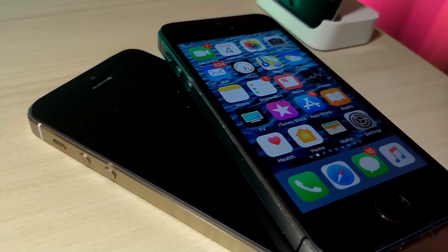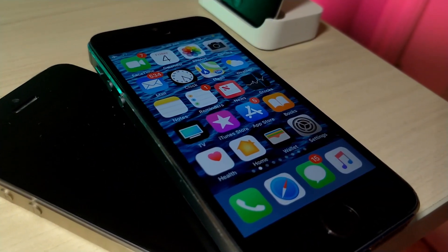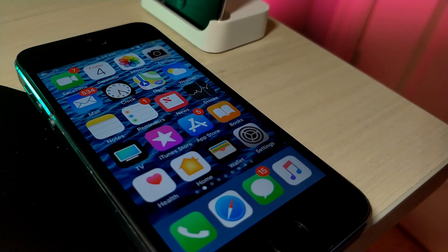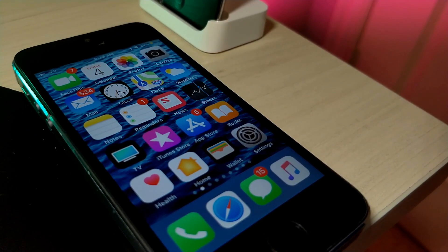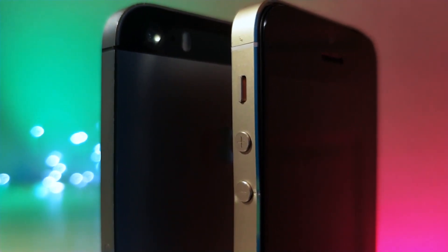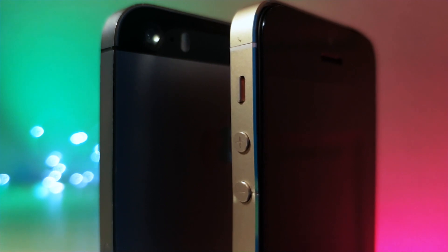What's up everyone, this is Autogus Tech and today I'm going to be showing you the ultimate guide to get the best experience out of your iPhone using a few tricks that I'm about to show you in this video. So let's get started.